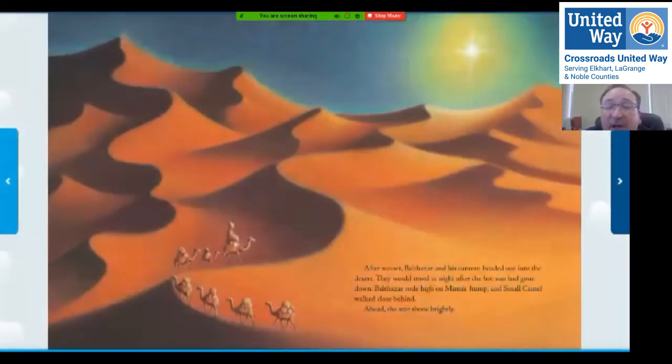After sunset, Balthazar and his caravan headed out into the desert. They would travel at night after the hot sun had gone down. Balthazar rode high on mama's hump, and small camel walked close behind. Ahead, the star shone very brightly. Look how they're following one another right across those sand dunes.